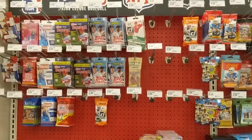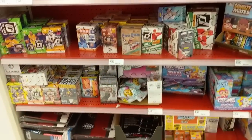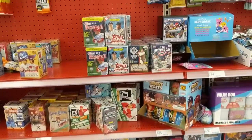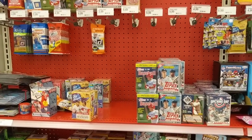Target number three, and nothing here at all. So complete strikeout — zero for three on the Mega Box search.